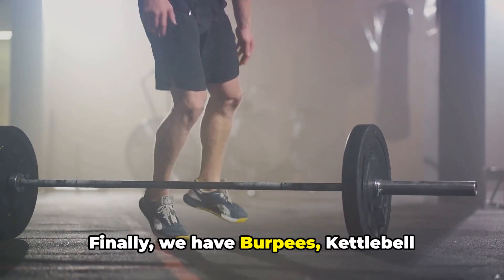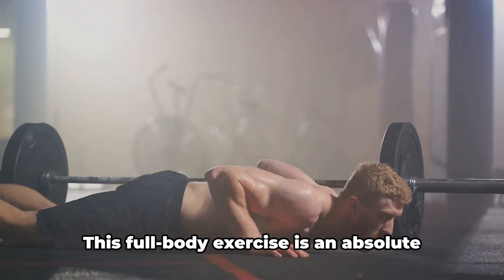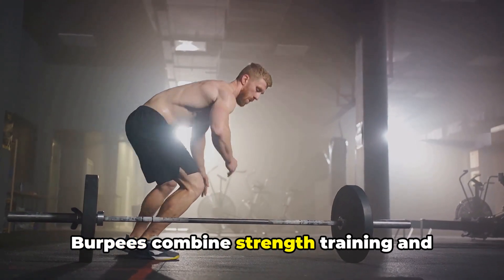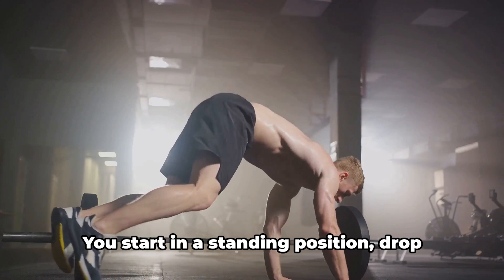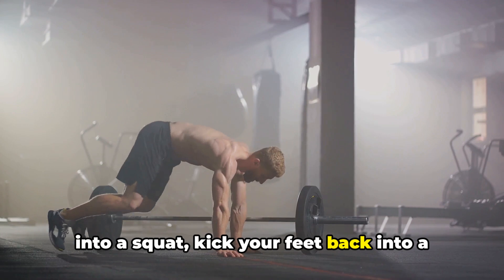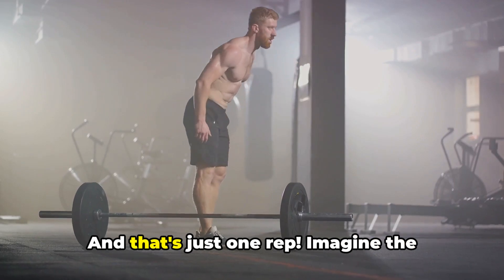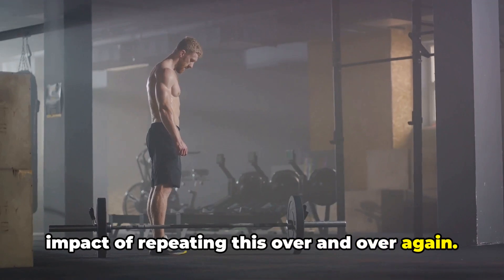Finally, we have burpees, kettlebell workouts, and boxing heavy bag workouts. First, let's talk about burpees. This full-body exercise is an absolute powerhouse when it comes to burning calories and blasting fat. Burpees combine strength training and cardio into one swift movement, making them highly efficient. You start in a standing position, drop into a squat, kick your feet back into a plank, perform a push-up, jump your feet back to your hands, and leap into the air. And that's just one rep — imagine the impact of repeating this over and over again.